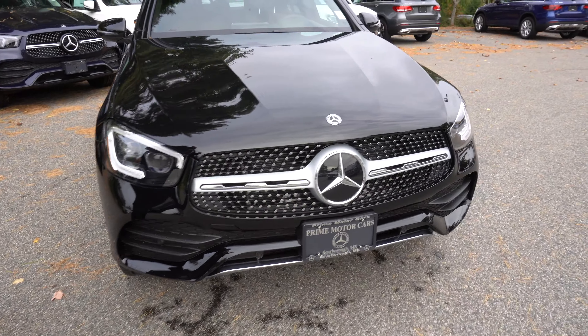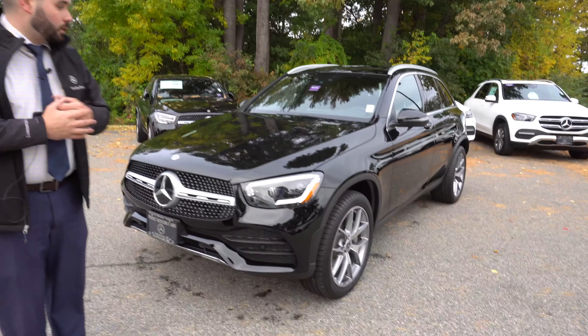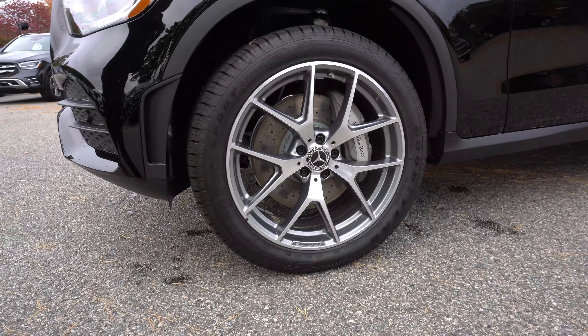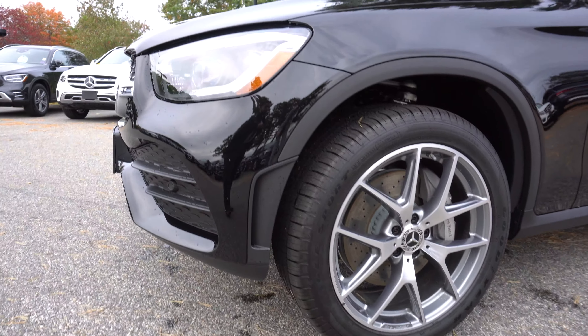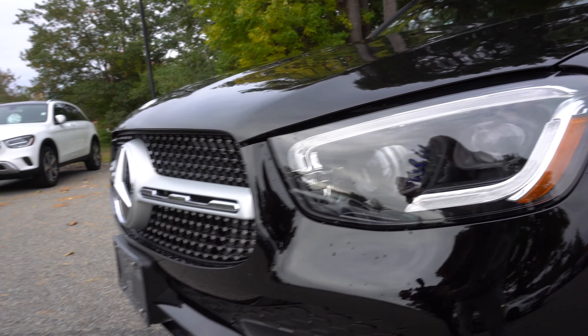The one that you inquired about that we have online is in current loaner service, so unfortunately I didn't have that exact one to show you, and that's selenite gray. However, I do have a 2020 GLC here with those Y wheels, brand new wheels for 2020 — same wheels on the selenite gray one that we do have in loaner service.